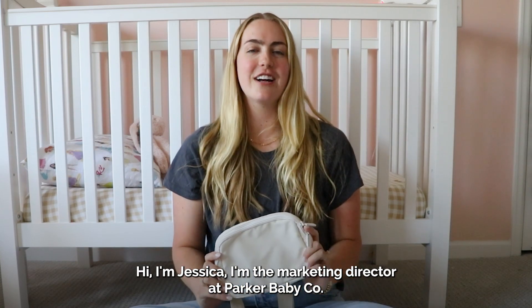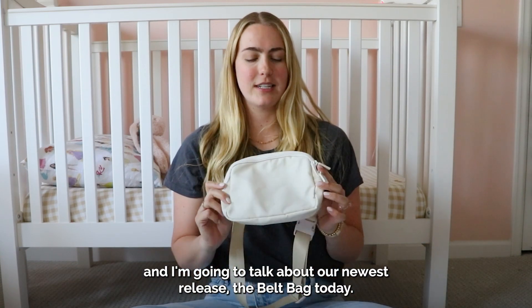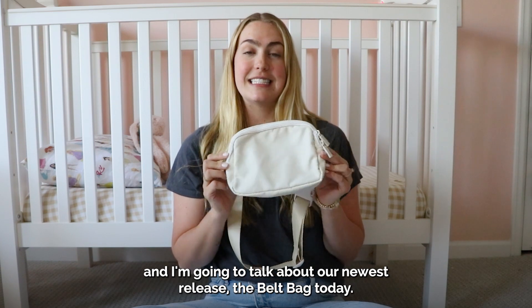Hi, I'm Jessica. I'm the marketing director at Parker Babyco and I'm going to talk about our newest release, the belt bag today.